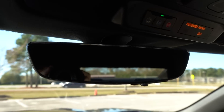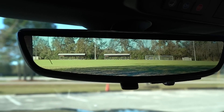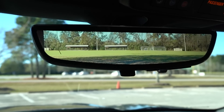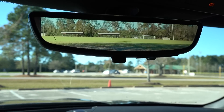Up here on the rearview mirror — right now you've got a normal mirror. But you flip this little switch and now you have an HD camera giving you a live feed of whatever's going on behind you. It is super crystal clear. This blew my mind when I saw it for the first time — ladies and gentlemen, this is the future.